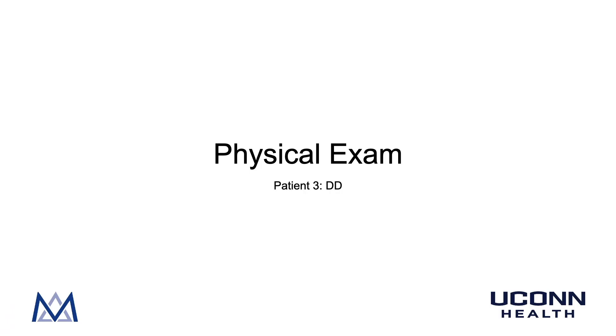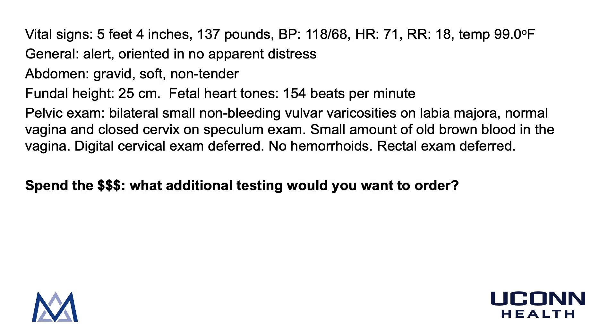Physical exam findings for patient DD: she is 5'4", 137 lbs, BP 118/68, HR 71, RR 18, temperature 99.0°F. She is alert and oriented with no apparent distress. Her abdomen is gravid, soft, and non-tender; fundal height 25 cm; fetal heart tones 154 bpm. On pelvic exam, she has bilateral small non-bleeding vulvar varicosities on the labia majora, a normal vagina, and a closed cervix. Speculum exam shows a small amount of old brown blood in the vagina. Digital cervical exam is deferred.